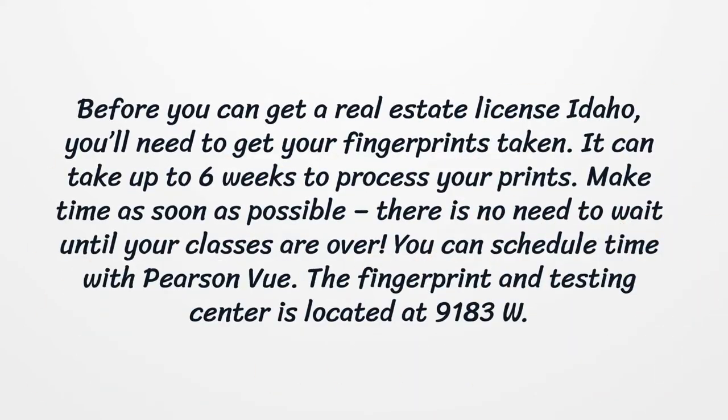Before you can get a real estate license in Idaho, you'll need to get your fingerprints taken. It can take up to 6 weeks to process your prints, so make time as soon as possible. There is no need to wait until your classes are over. You can schedule time with Pearson VUE.